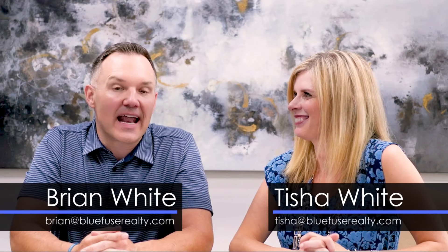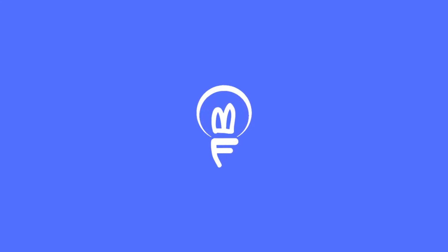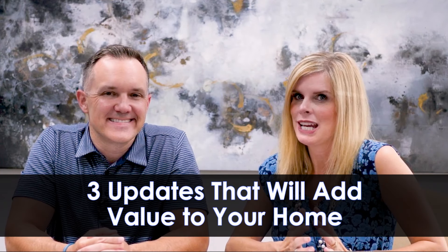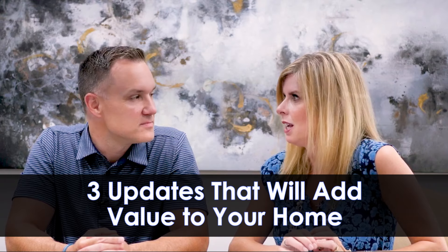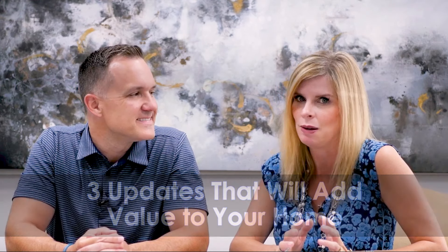What are three home updates that add value to a home? As realtors, we get asked this question a lot. In fact, a lot of people call me to ask this question. So we're going to start with number one, and number one is probably not going to surprise you, but it's going to be kitchen updates.